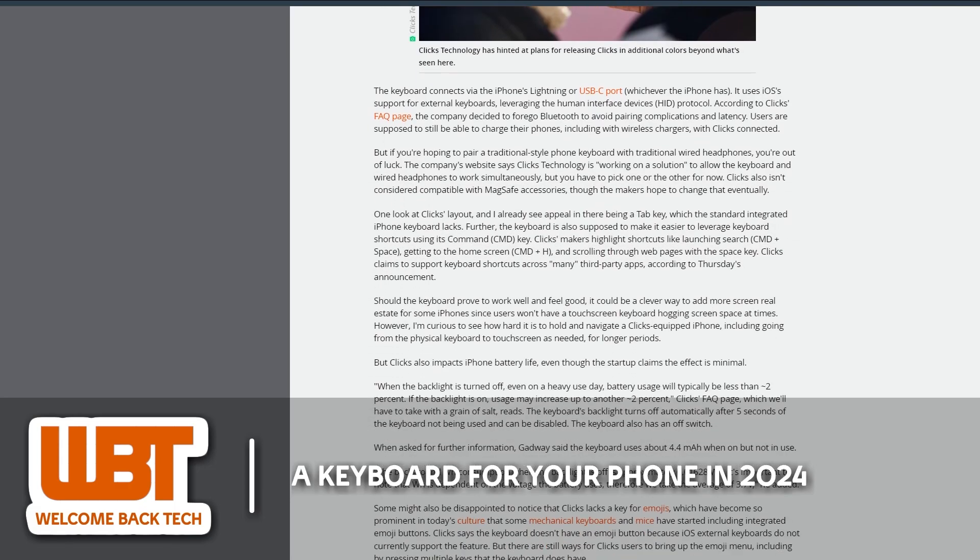Priced at $139, Clicks could be a good accessory for those who yearn for the feel of physical keys while using their modern smartphone. For the rest of us, yet another unnecessary gadget that will most likely end up at a discount.